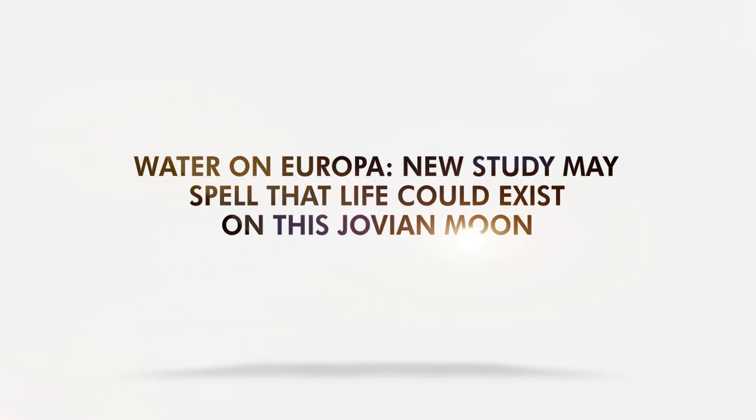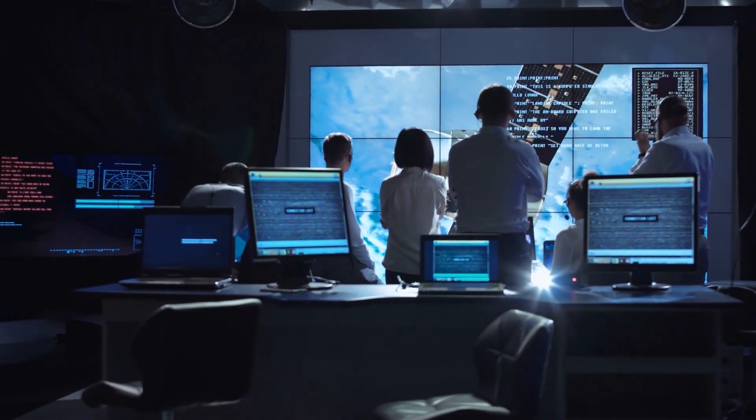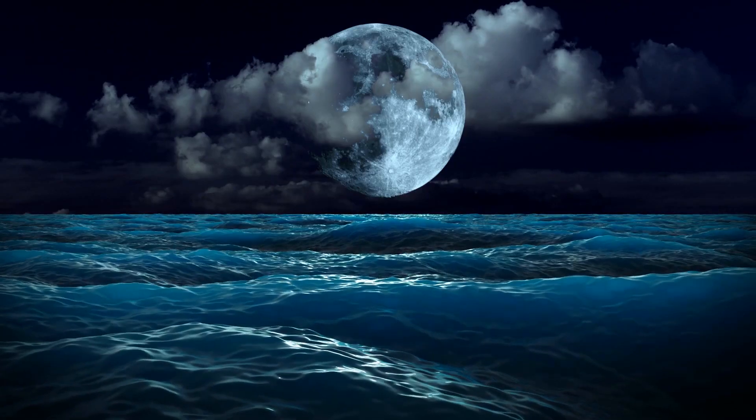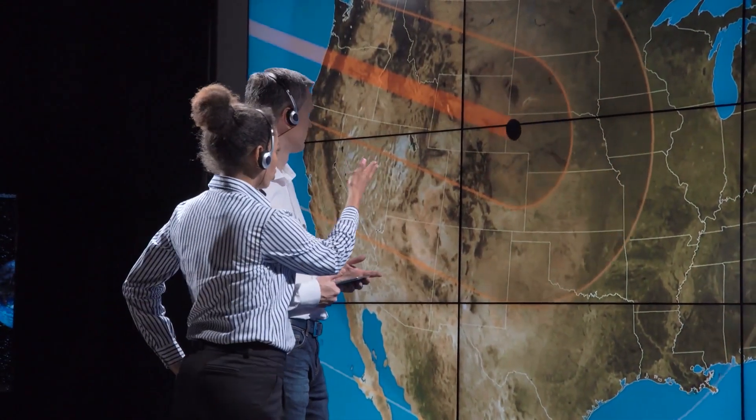Water on Europa — a new study may spell that life could exist on this Jovian moon. Scientists have spent years searching for many things in the solar system and beyond, but the one thing they always want to find is water. Just recently, scientists suggested that the Jovian moon might have more shallow water than previously thought.